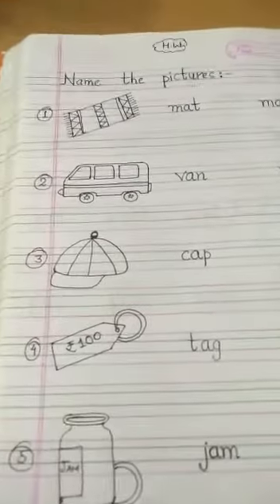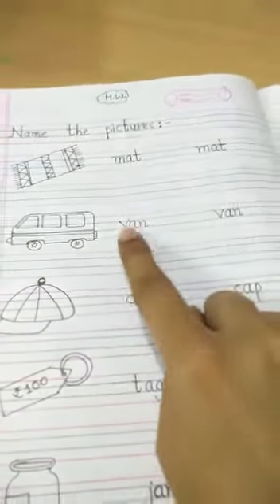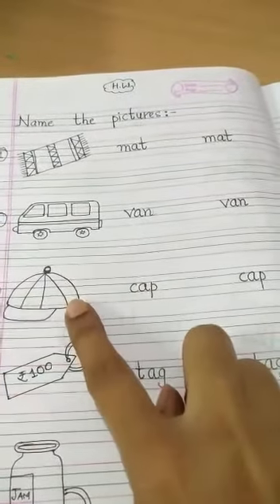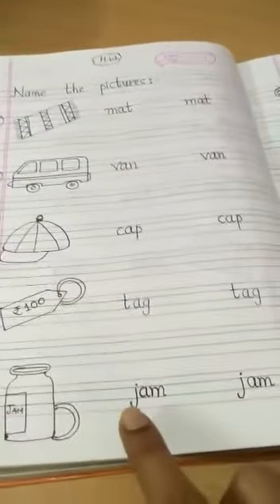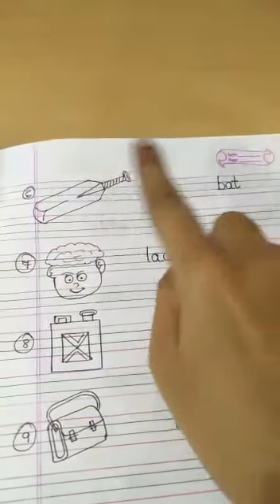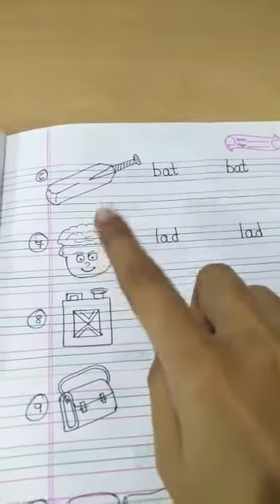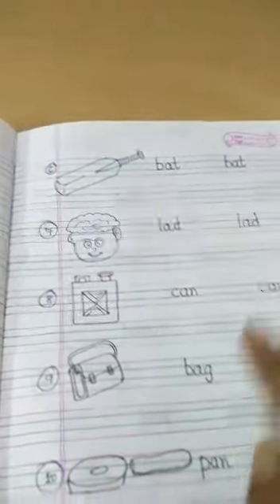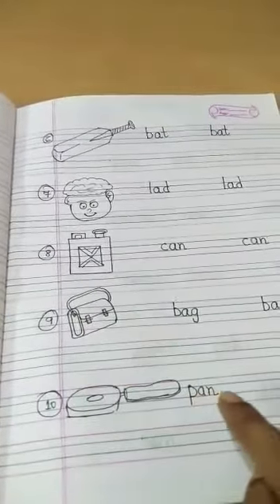Let us see which pictures I have drawn. First one is M-A-T, mat. V-A-N, van. C-A-P, cap. T-A-G, tag. J-A-M, jam. B-A-T, bat. L-A-D, lad — yes, a boy is also called a lad. C-A-N, can. B-A-G, bag. P-A-N, pan.